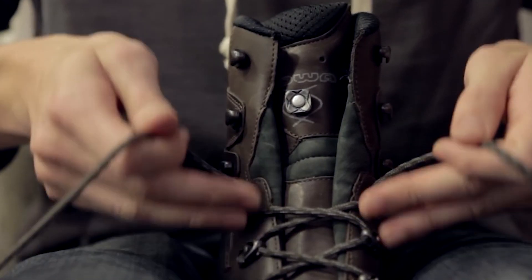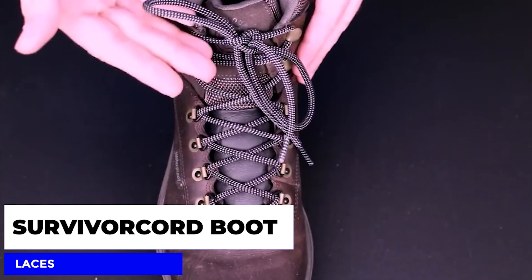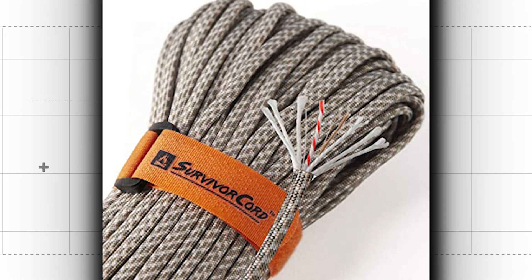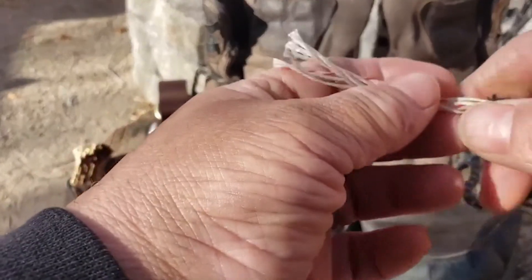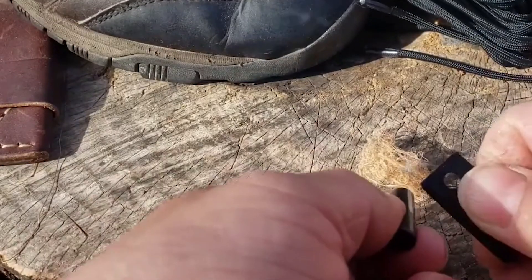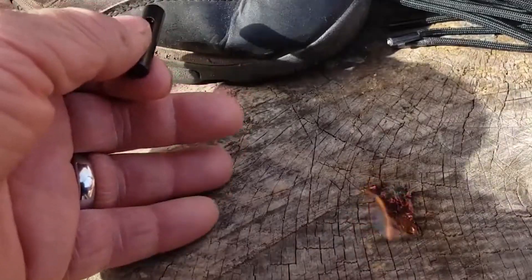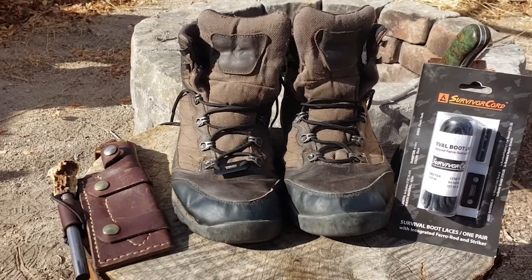Next, allow us to introduce you to the only boot laces you'll ever need: Survivor Cord Boot Laces. These are not your ordinary boot laces — they're made of high-quality, durable materials with a tactical design ideal for everyday use. They can be used as a fire starter, a fishing line, or even a saw in a pinch. Split apart the insides of your laces to find a 25-pound fishing line, a strand of Kevlar utility cord rated to 110 pounds, and a waxed jute that will catch a spark even in a downpour. Whether you're camping, hiking, or need a quick repair, the Survivor Cord Boot Laces have you covered — stylish and practical.